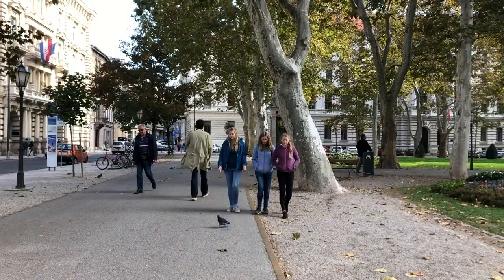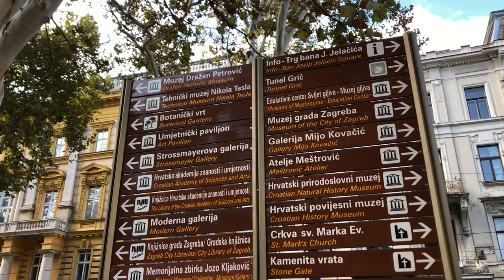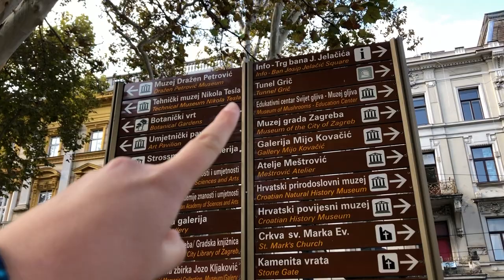We're just checking out all the different museums. This is cool because there's a Museum of Nikola Tesla, a Museum of Mushrooms — that's hilarious — all different kinds, a History Museum, Croatian Museum, and a Museum of Broken Relationships.